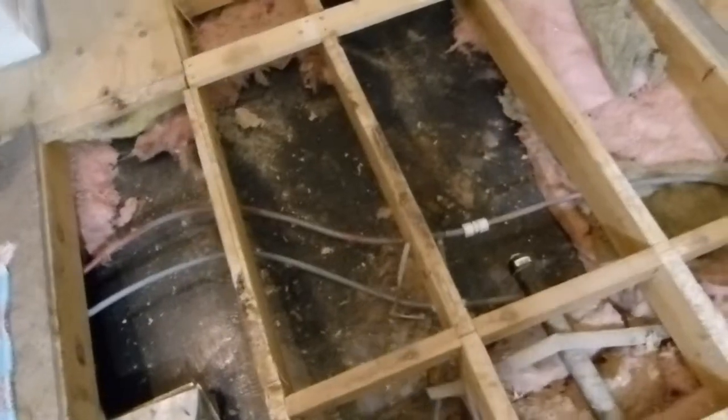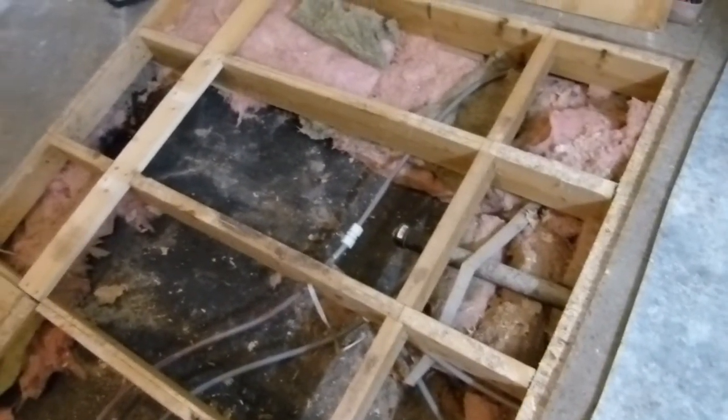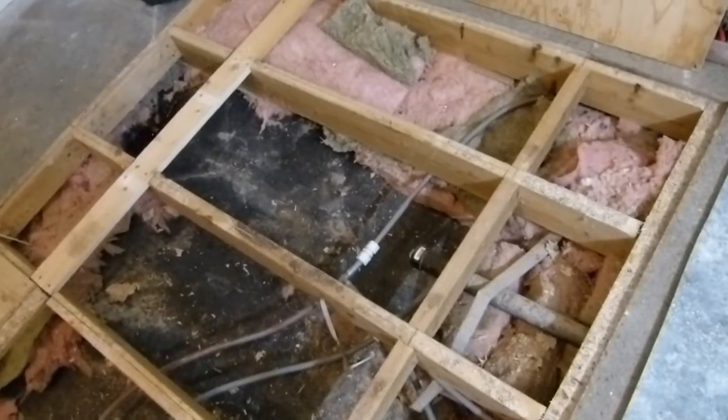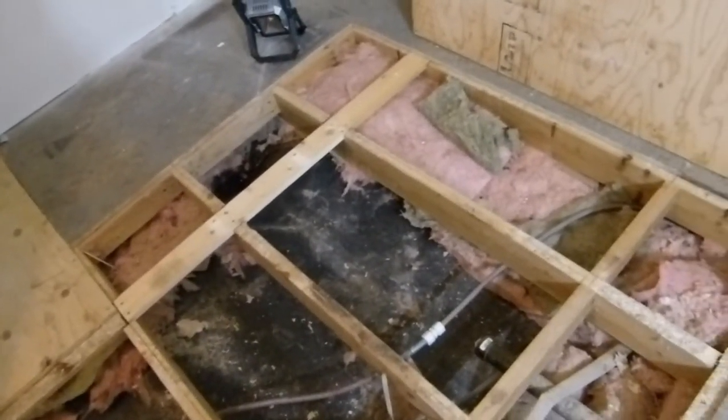That's what it looks like underneath a home, a mobile home floor. We had to dig out all the wet insulation, and we figured while we're at it, we're going to renovate the bathroom.